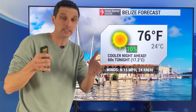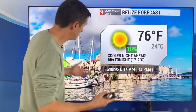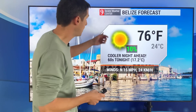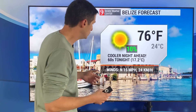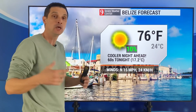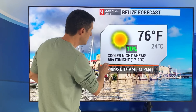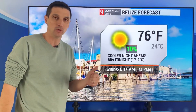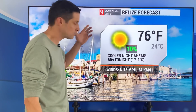That Caribbean front — we've been talking about it really since just after Christmas. I was looking at a bigger system kind of sweeping through by mid-January. That happened. So let me get into the forecast with regards to the front. Here's Belize, 76 degrees Fahrenheit today. The front's already moved by, so you see those winds north at 50 miles per hour, 24 kilometers an hour, 24 degrees Celsius. Refreshing air has moved in to Belize, and a cooler night ahead — 60s Fahrenheit tonight, 17.2 degrees Celsius. Enjoy it over toward Honduras, Roatan, up through Mexico, Cancun — some cooler nights.